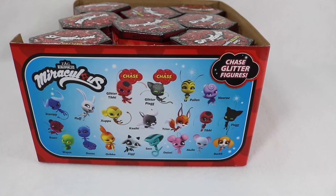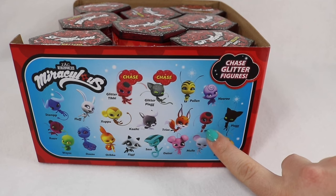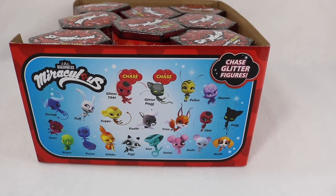I don't really have any interest in collecting the chase figures, I just want the rest of the characters. I think today my hopefuls are going to be Dusu the Peacock Miraculous, Tiki the Ladybug Miraculous, Plagg the Black Cat Miraculous, and I really like Daisy because I think she's super cute — she's the Pig Miraculous. Let's go ahead and jump on in.